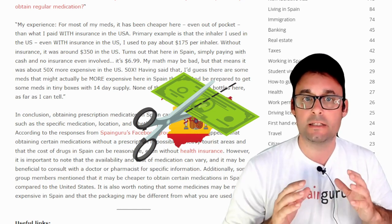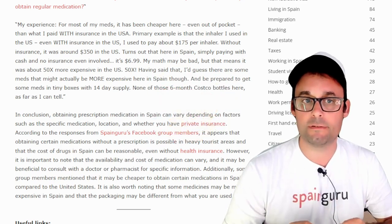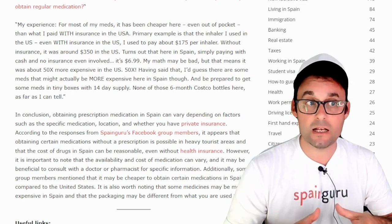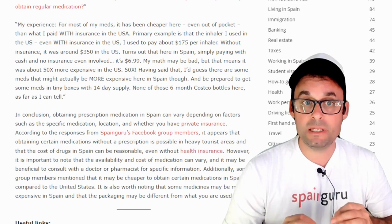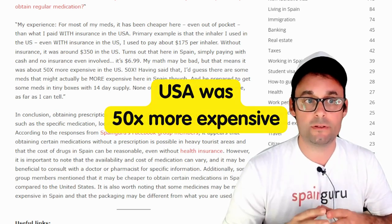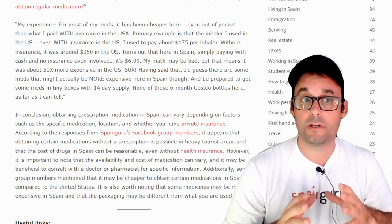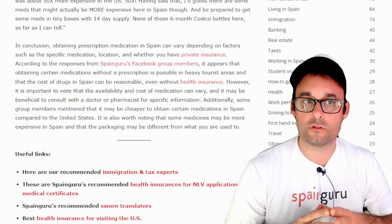A primary example: the inhaler I use — even with insurance in the US, I used to pay about $175 per inhaler. Without insurance, it was around $350 in the US. Here in Spain, simply paying with cash and no insurance involved, it's $7. That means it was about 50 times more expensive in the US. That said, there are probably some meds that might actually be more expensive in Spain. Also, be prepared to get some meds in tiny boxes with only a 14-day supply — none of those six-month Costco bottles.